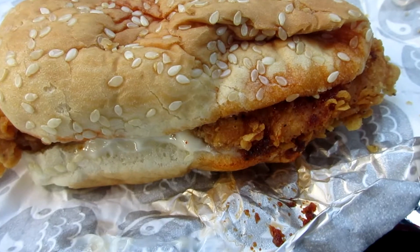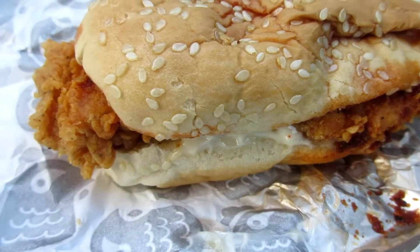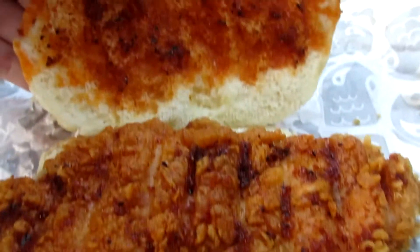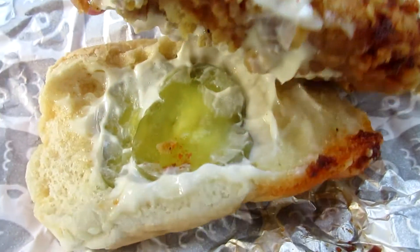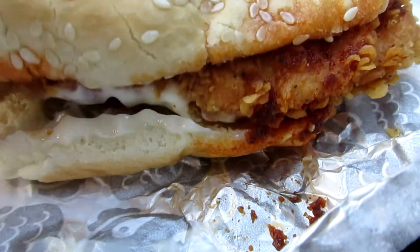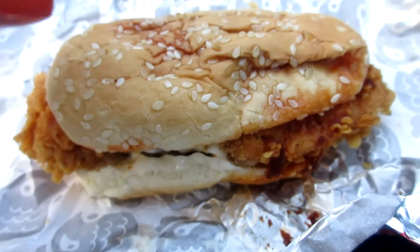This is not a new product but a returning product, and I haven't had it — so this is why I am reviewing it for y'all. Let me bring you in for a close-up. Here is the Nashville hot chicken little. The sauce is really soaked up in that bun. It doesn't look like much on the chicken — looks like there's some mayonnaise and pickles. Yeah, there's two pickles.